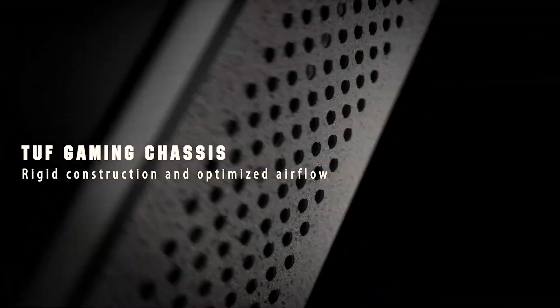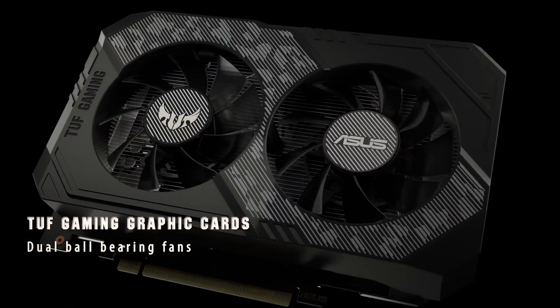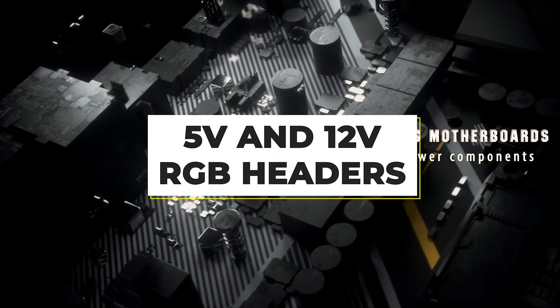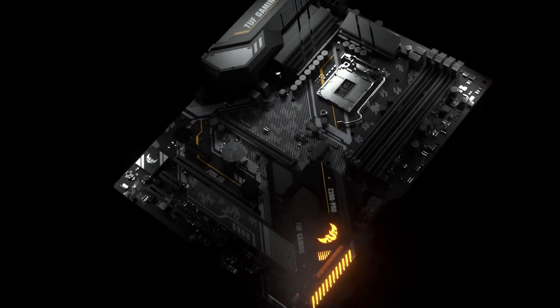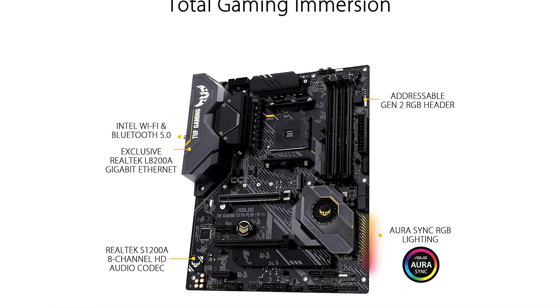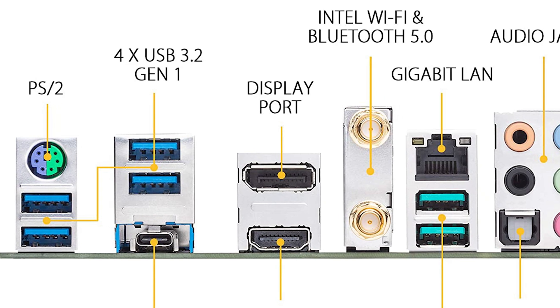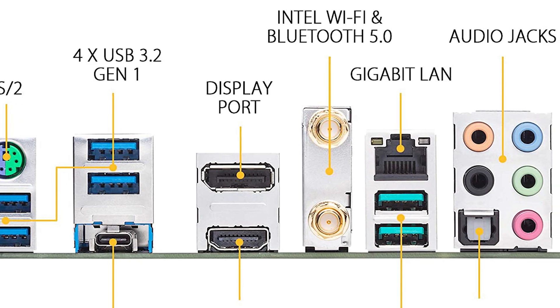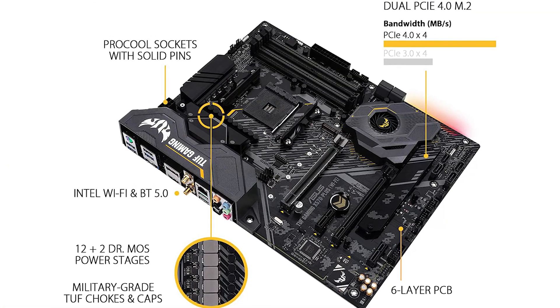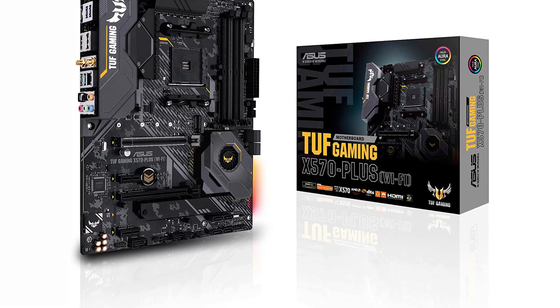This motherboard contains all the ports and headers you're going to need for flawless PC operation. The motherboard includes both 5V and 12V RGB headers for easy connectivity and also has a bunch of fan headers positioned at strategic locations. The rear I/O is full of all the necessary ports you'll need on a daily basis — multiple USB ports, DisplayPorts, and even a USB-C port. All in all, the ASUS X570 TUF Gaming motherboard is a great choice if you're looking for compelling performance and useful features without spending a lot of money.